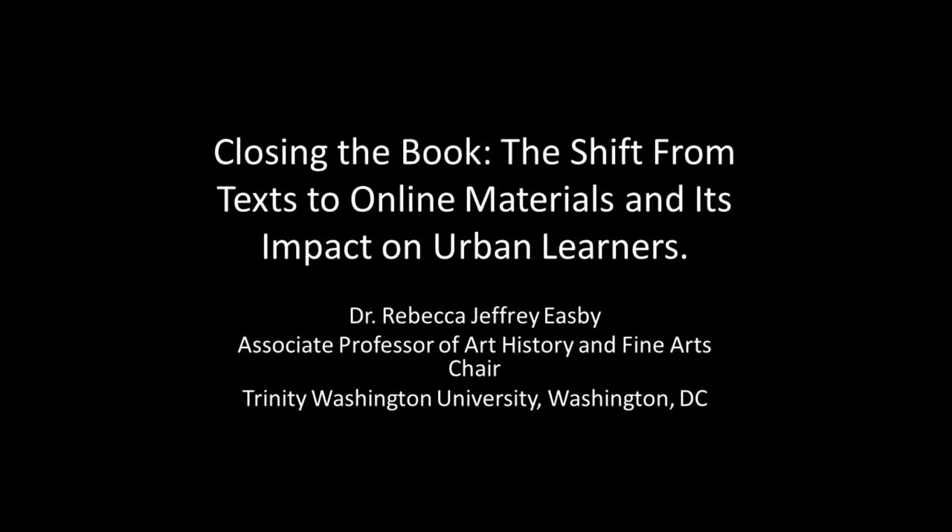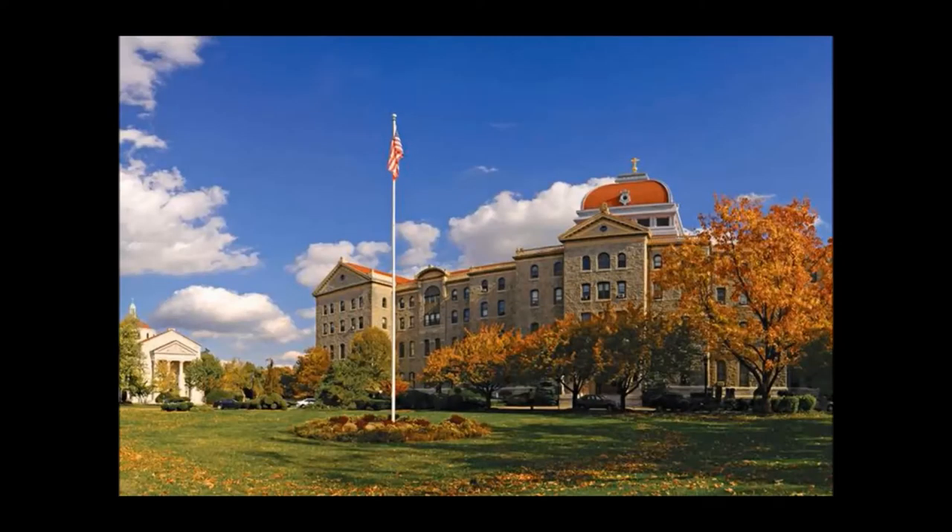Such a situation exists at my institution, Trinity Washington University, where I've been a professor of art history for more than 25 years. The story I have to tell here is not about how we do incredible things with limited resources, but instead how making a very small change in what you do can increase student learning outcomes.